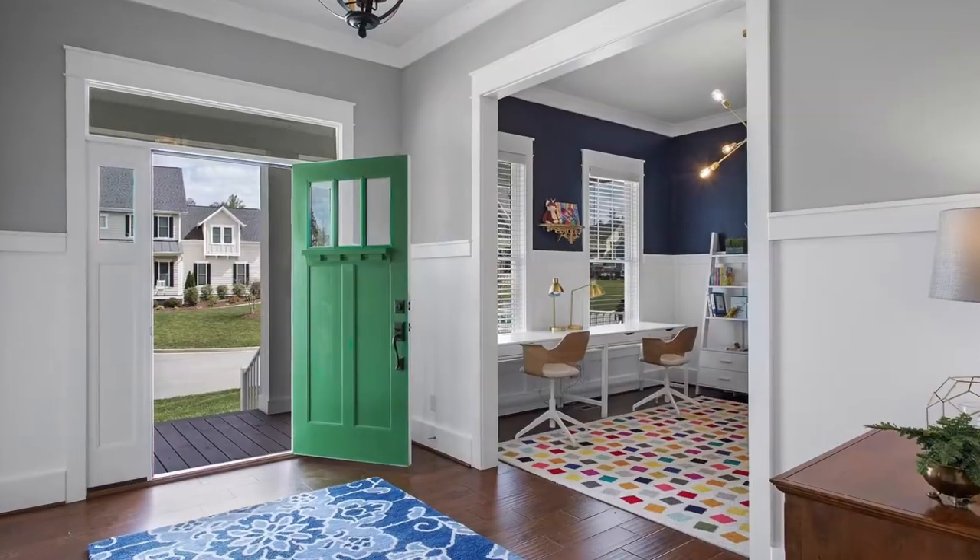We are inside this gorgeous home built in 2016 right here in Halsley. I want to show you what this incredible family has done to their formal dining room. I know everybody is struggling right now with what to do with their kids with the whole homeschooling and distance learning thing, and this family has made it work for them.